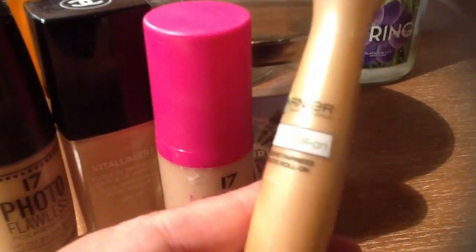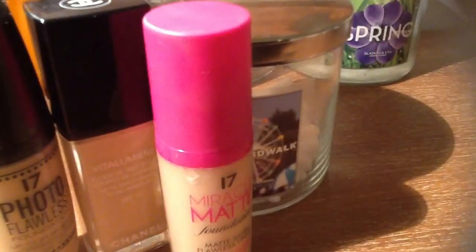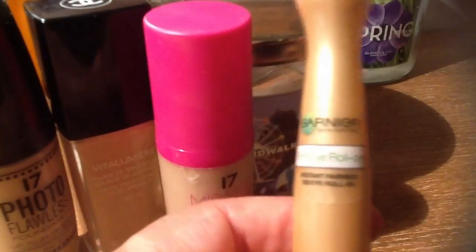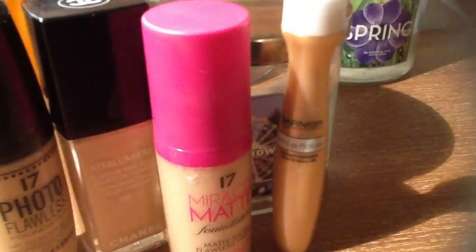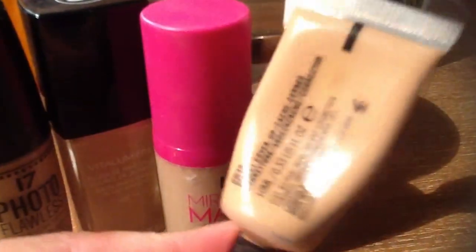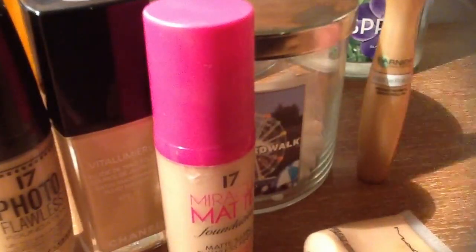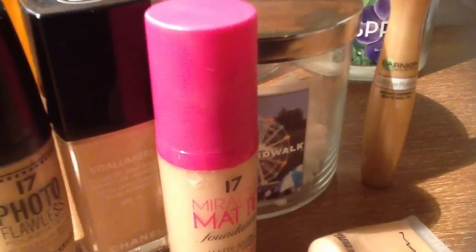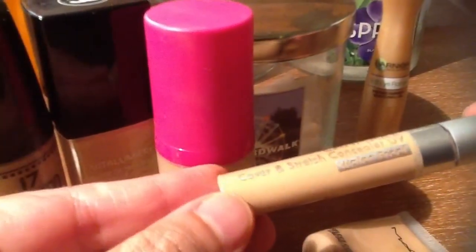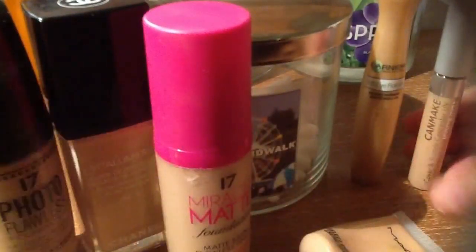I just bought this today — it's a Garnier BB eye roll. It's not a concealer, but it's supposed to hide the dark ring around your eyes and give you some radiance as well. I also have here a MAC Select Cover concealer — this one is almost finished and I'm just loving it. And this is also another concealer, a Can Make cover and stretch concealer with UV coverage and it's waterproof. I have not tried that yet.